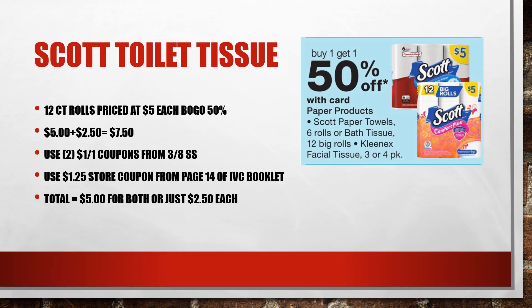Scott Toilet Tissue is on sale. Buy one, get one 50% off. The 12-count rolls are priced at $5 each. When you buy one, you get one 50% off, for a total of $7.50.